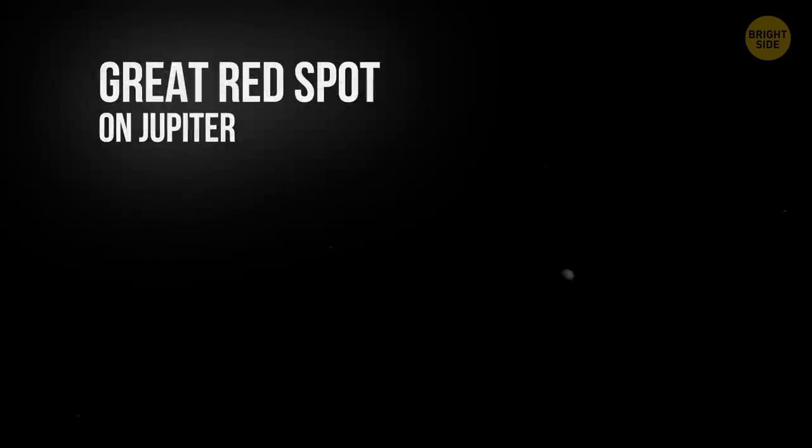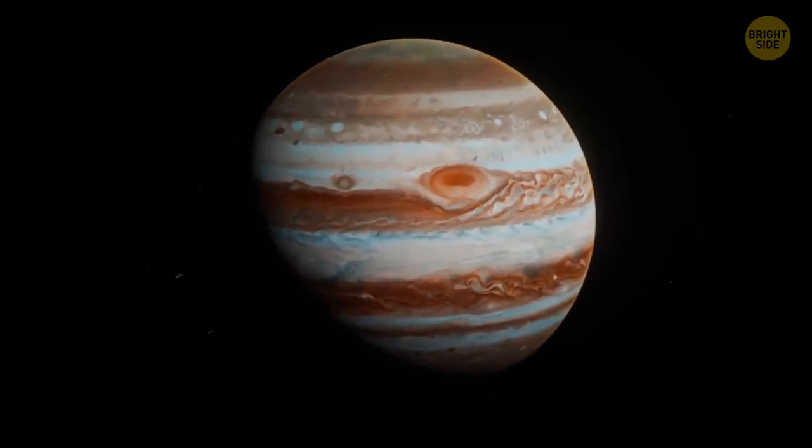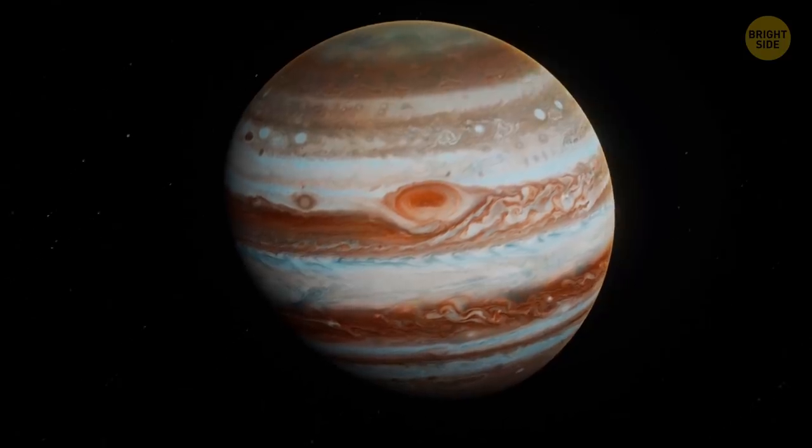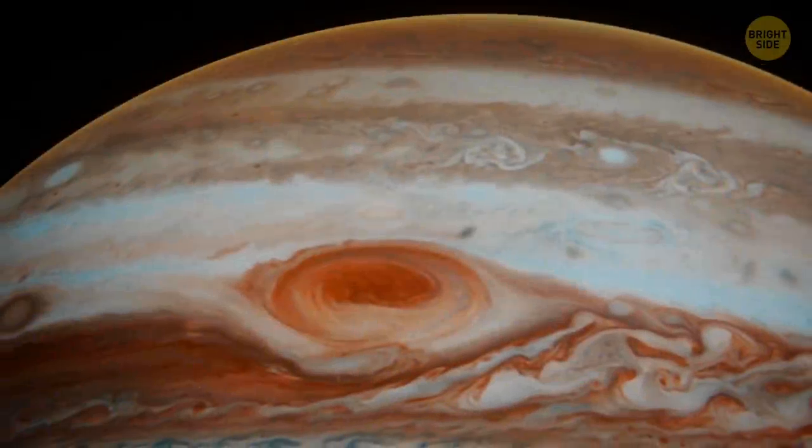Great Red Spot on Jupiter. A vast, churning red hurricane twice the size of our planet hasn't calmed down on Jupiter for at least a century and a half. Winds are rather calm at the storm's center, but on its edges they travel at a speed of 270 to 420 miles per hour — more than twice as fast as the most powerful hurricanes on Earth.